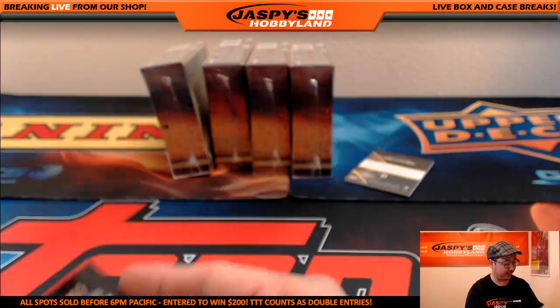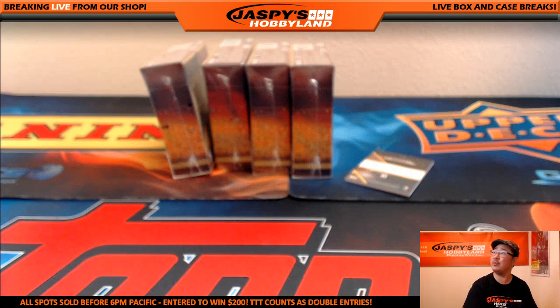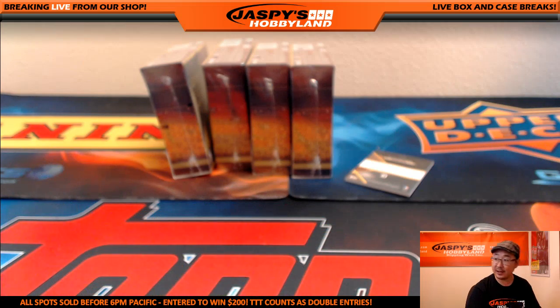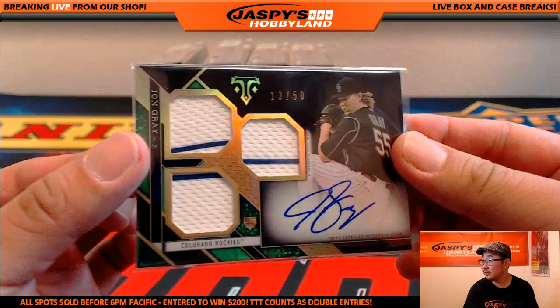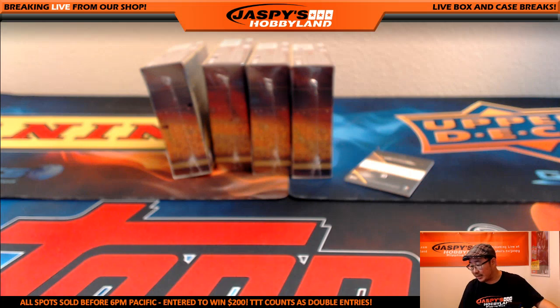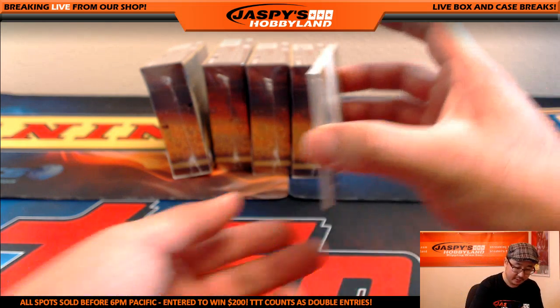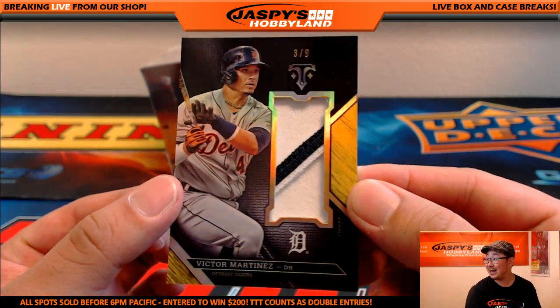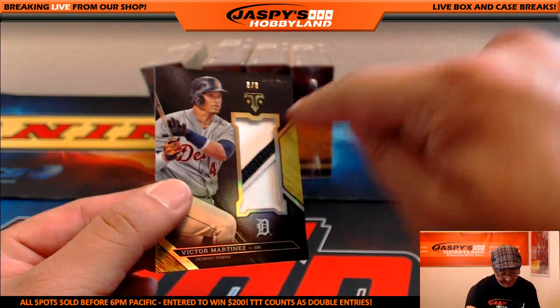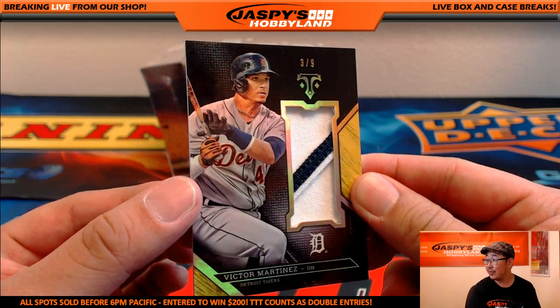Nice — John Gray. Nick, is John Gray a friend of Jaspi's Hobbyland? I think he broke with us once — spring training. That goes out to the Colorado Rockies, that'll go to Mary Lou. And then we've got — nice — 3 out of 9, two-color patch, Victor Martinez. I like how that kind of slashes through right there in the window — that's a nice design on a thicker card stock.